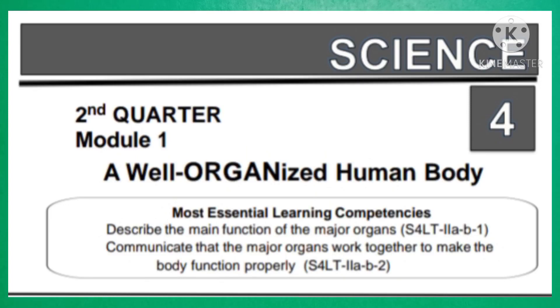Second Quarter, Module 1: A Well-Organized Human Body.